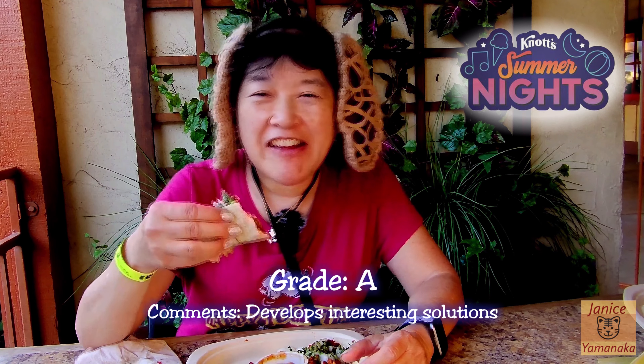I think I'm gonna get this. I'll give it an A. The other day I was giving things B's and C's. This one's got a nice kick to it — it's a little bit spicy. Some of the other foods that said they were spicy weren't all that spicy, but this one's got a little kick to it.